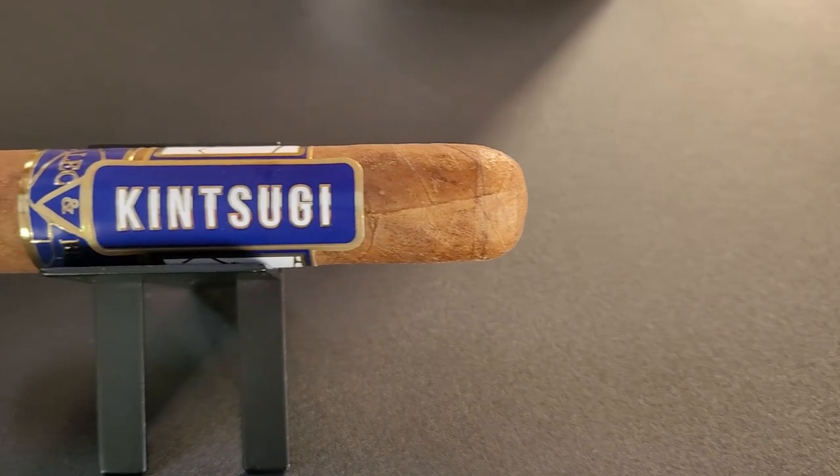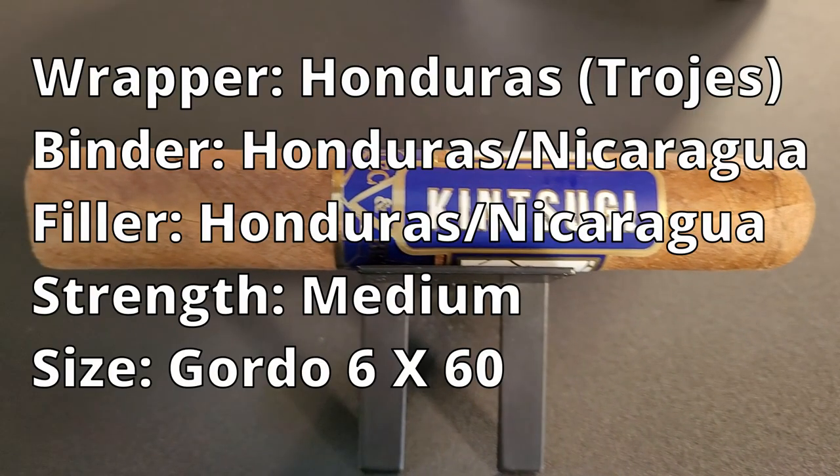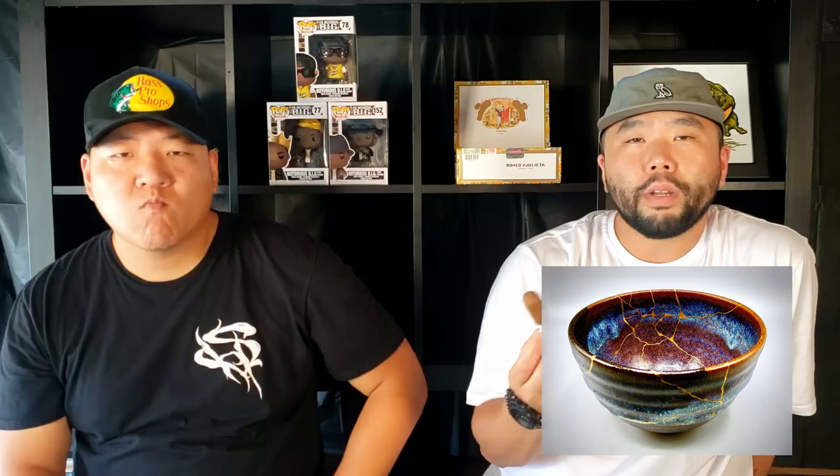Kintsugi. The Kintsugi is a Japanese art where instead of throwing away the broken vase and glass, they glue it back together with a gold lacquer and bring its value back.